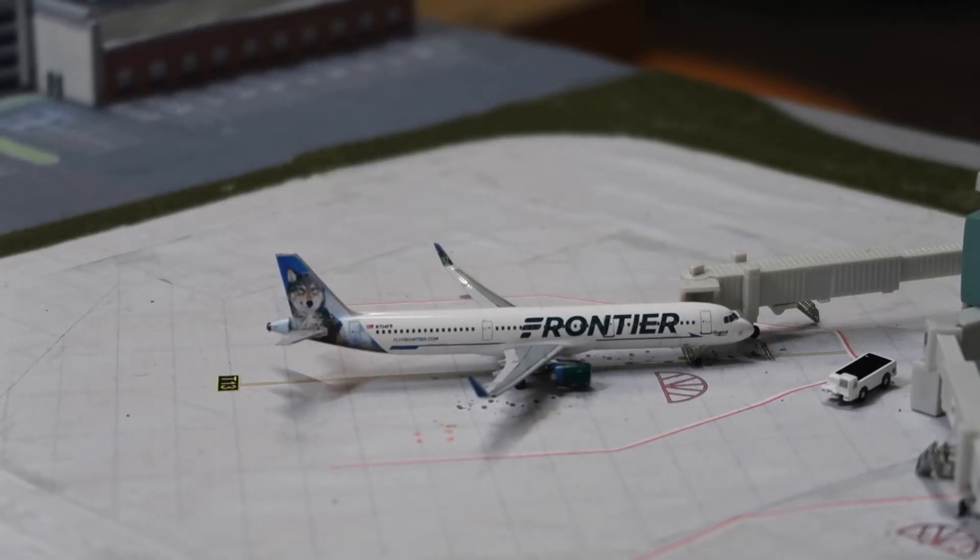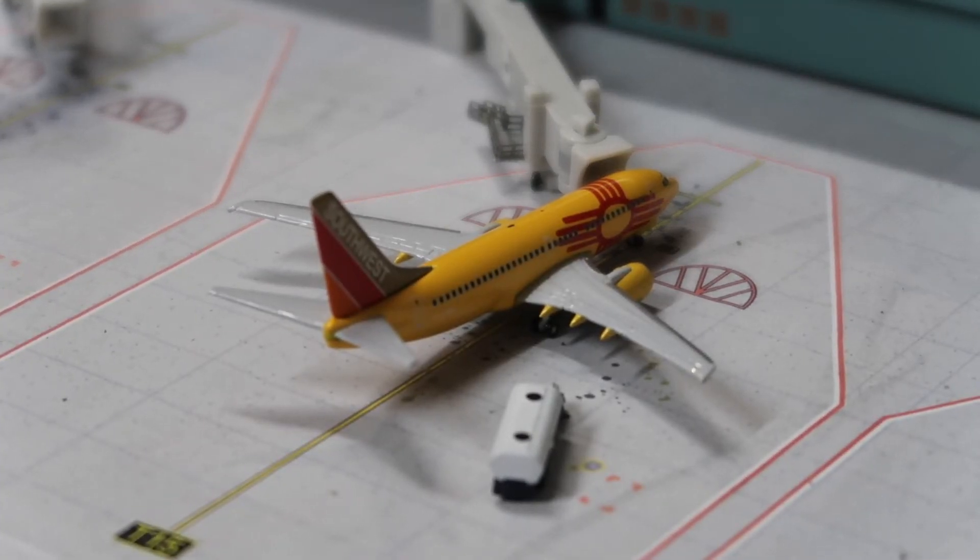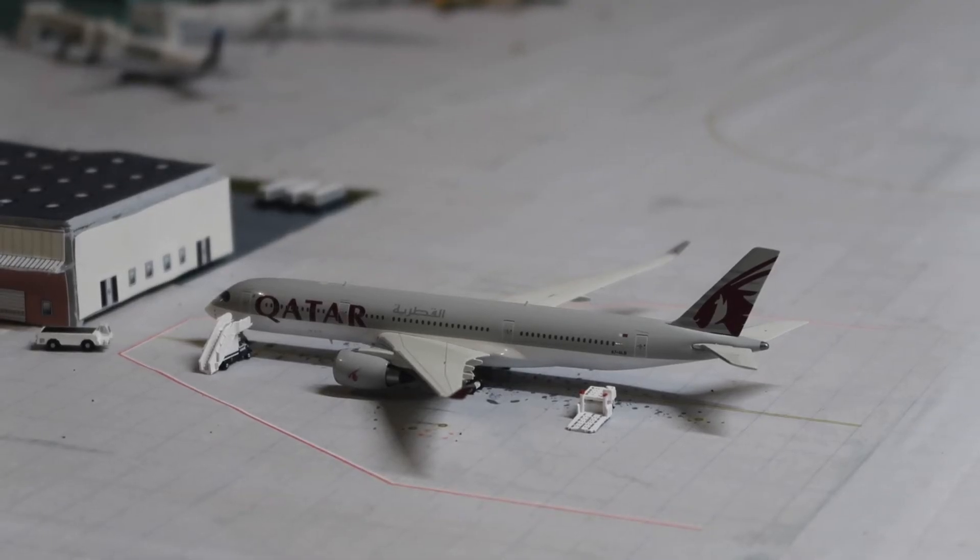Next is a Frontier A321 boarding all passengers for Orlando. Then here is a Southwest 737-700 fueling for the return flight to Chicago Midway. Over at the warehouse is a Qatar A350-900 — I think I put this in the last update — loading medical equipment for Doha. I like putting this model in because it's an international carrier I probably wouldn't include right now, but I can put it in for cargo reasons, which is nice.